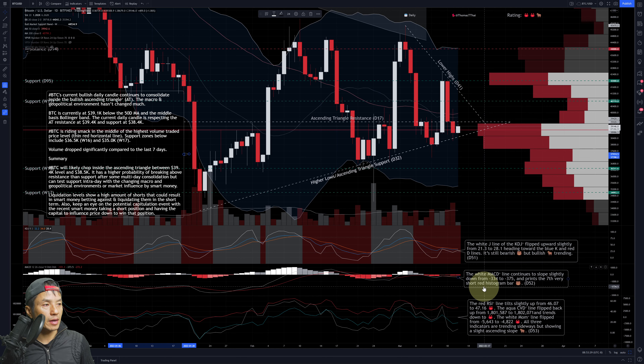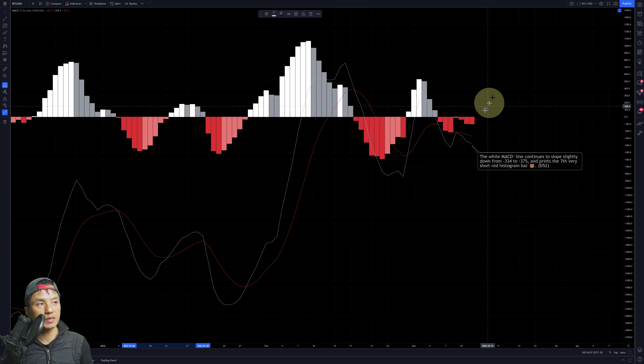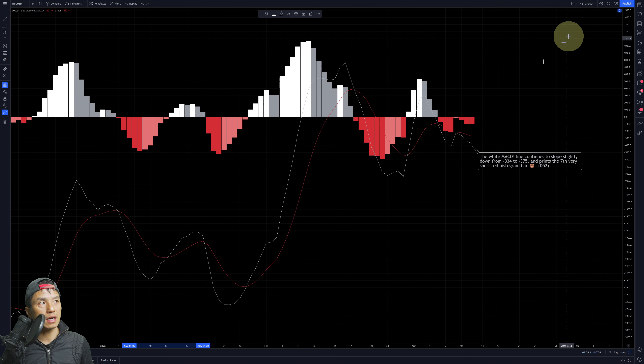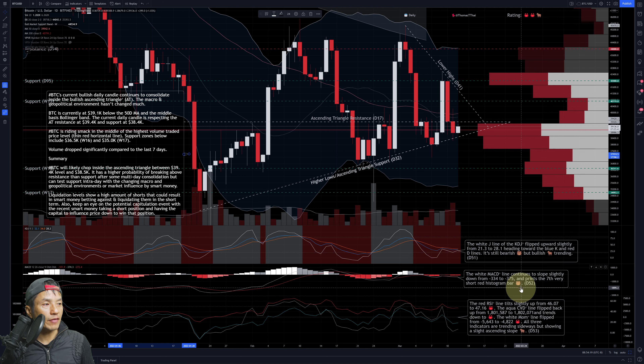On the MACD, the white MACD line continues to slope slightly down, moving from negative 334 to negative 375, printing the seventh reddish short histogram bar. When histogram bars are short like this, it means the distance between the white MACD line and the red signal line is very small. You can see it here — the closer the white line gets to the red line, the smaller the bars, which shows it could potentially flip to the other side. I gave this a bear because it's a lagging indicator, even though things may be moving bullish short term.